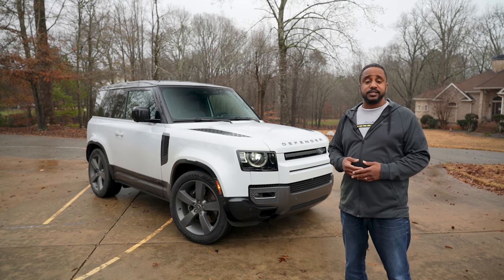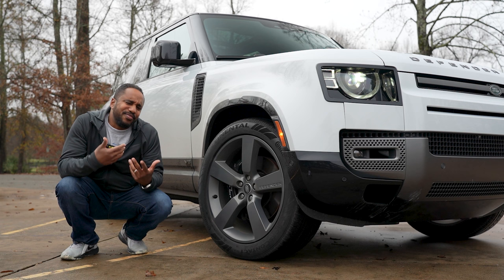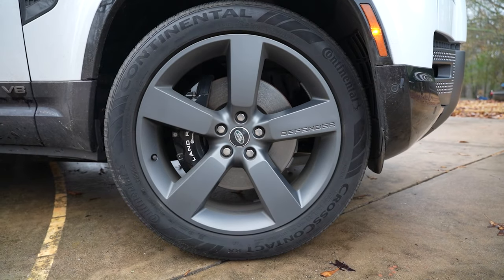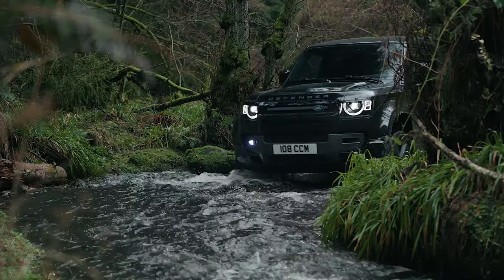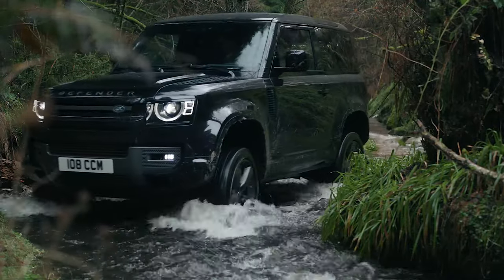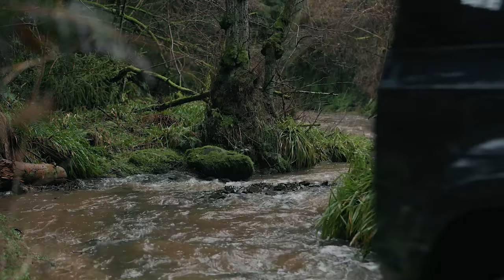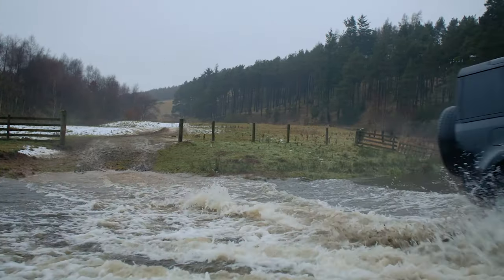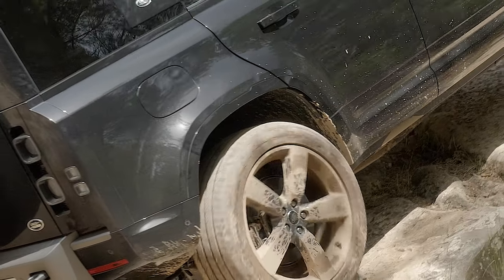These new editions of iconic trucks sometimes get a bad rap, but they're truly better in the ways that most people actually use them — and that doesn't mean they're not still capable. Check out these 15-inch Brembo brakes tucked behind these 22-inch wheels. And while those might be great for on-road stuff, this truck also has a maximum 11.5 inches of ground clearance, allowing for a water fording depth of 35.4 inches, all of which can be monitored by the wade sensing feature. That kind of clearance is also good for avoiding rocks, logs, and other land obstacles.